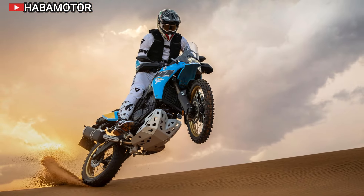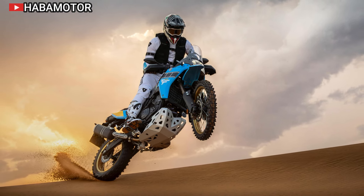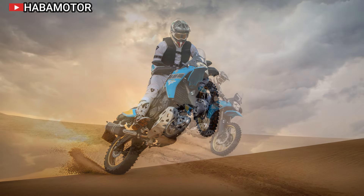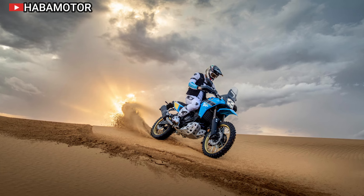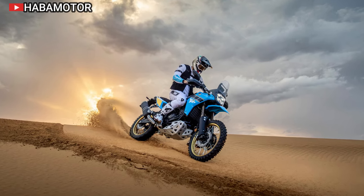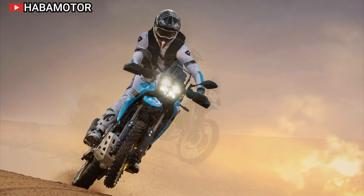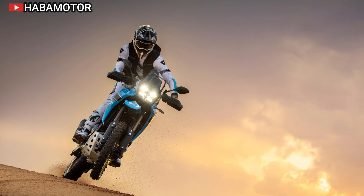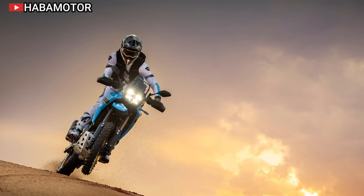The Ténéré 700 Rally boasts 43mm KYB front forks with strengthened tubes and a special coating for reduced friction, extending front wheel travel to 230 millimeters. Coupled with 255 millimeters of ground clearance, the bike's suspension is designed to dominate challenging terrains. The rear shock is fully adjustable, offering 220 millimeters of wheel travel.